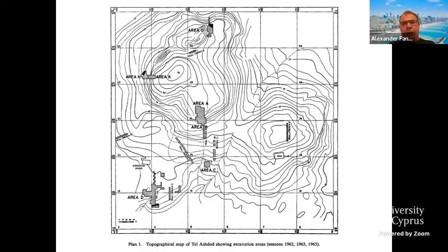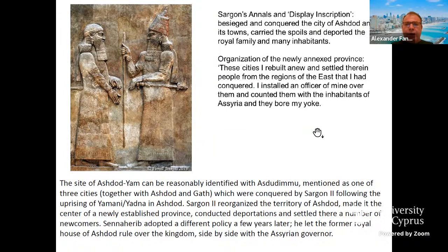Ashdod became a regional power, especially during the 8th century BC, after the destruction of Gath and Zafir in the late 9th century by Hazael. Ashdod became a regional power until the arrival of the Assyrians. The Assyrians arrived in the late 8th century BC, and around 714 BC approximately, we hear about unrest in the city of Ashdod, in the kingdom of Ashdod, and there is a rebellion against the Assyrians.